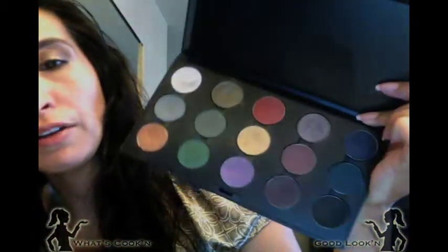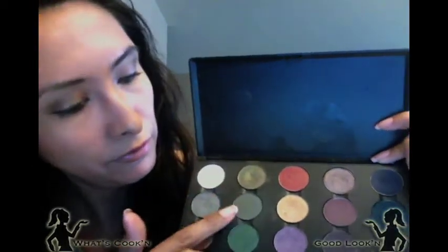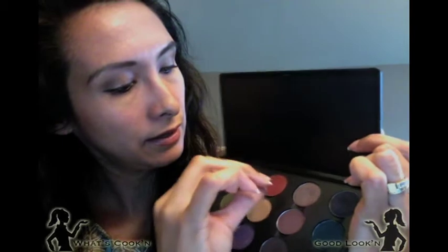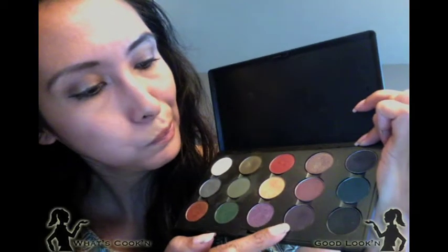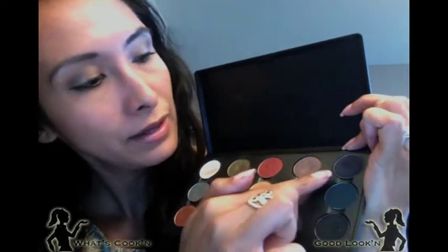These are the colors I ended up taking with me: Vanilla, Silver Ring, Amber Lights, Sumptuous Olive, Flourishing, Humid, Copper Ring, Gold Mine, Satellite Dreams, Satin Taupe, Blackberry, Shadowy Lady, Carbon, Plumage, and Contrast. I just really brought them because they caught my eye at the moment I was packing — that's really the only excuse I have.